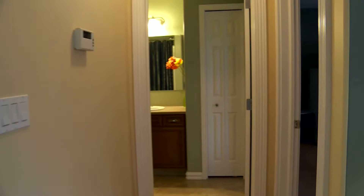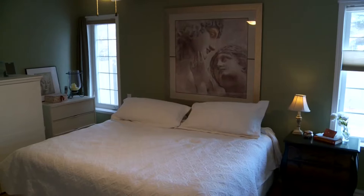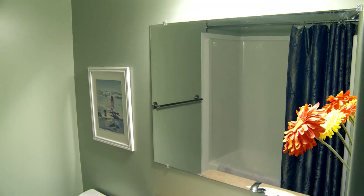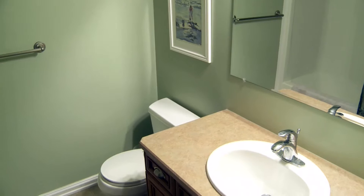Just down the hallway, here's the master suite. You see the ceiling fan, great paint colors in here, large enough for a queen size bed and all your furniture. There's a walk-in closet. Just off the master, there's a Jack and Jill four-piece bathroom with linen closet and sconce lighting.